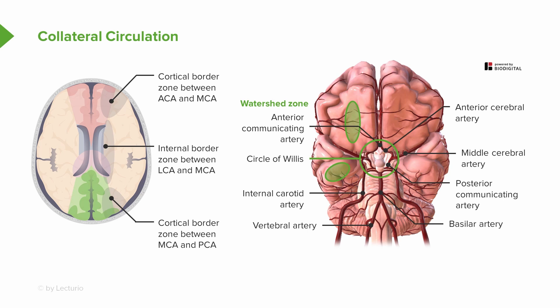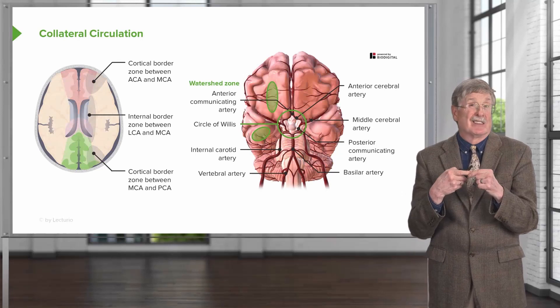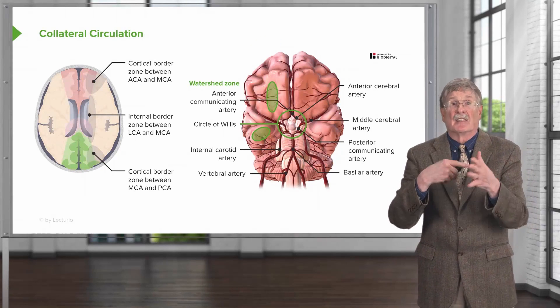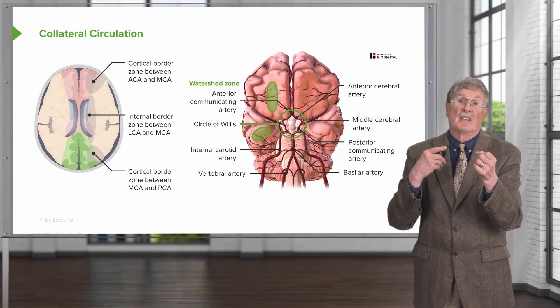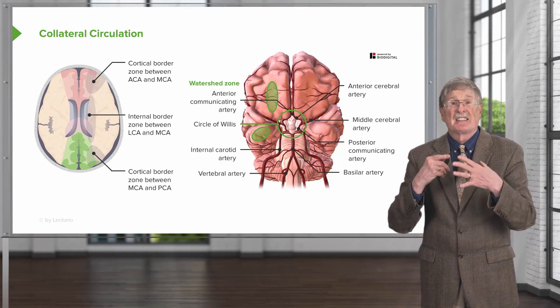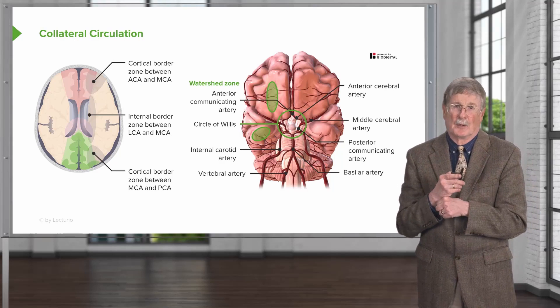In the middle is the internal border zone — again, if both arteries are blocked, we're in trouble, and the circle of Willis may help but perhaps not entirely. And finally, there is another border zone between the middle cerebral artery and the posterior cerebral artery. The brain is a bit over-engineered because we need to protect it — we don't want strokes.